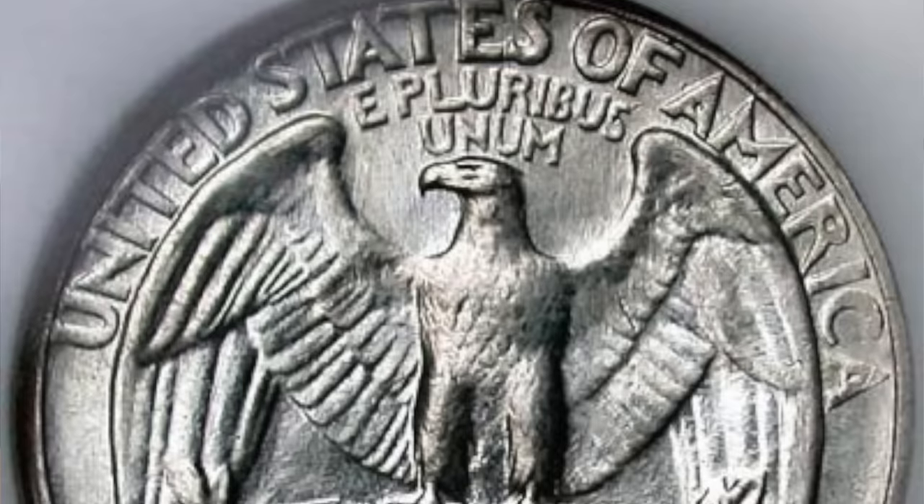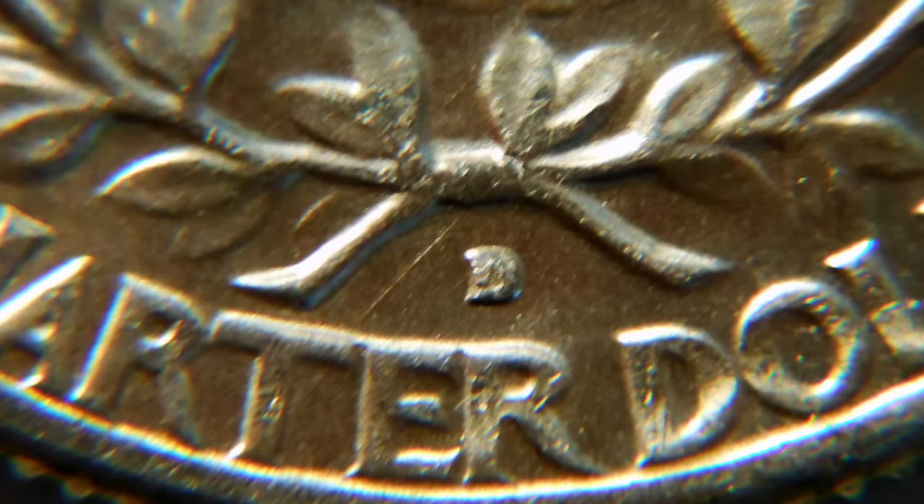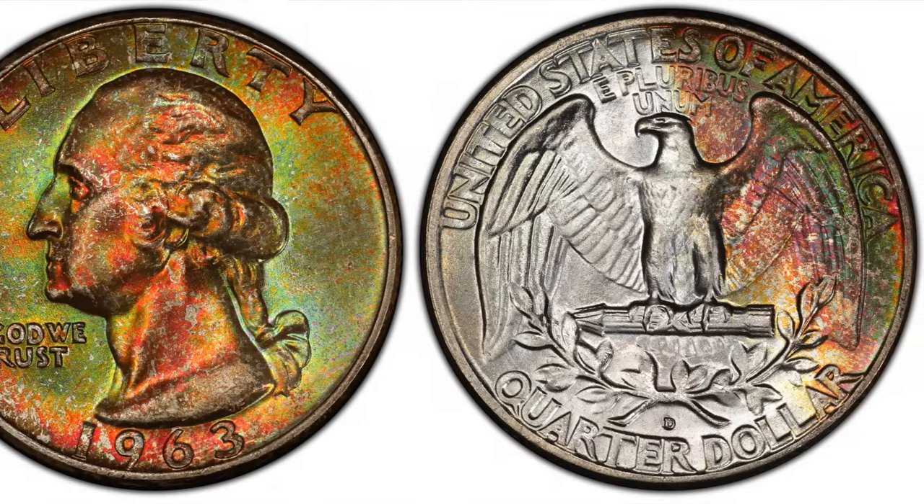Next up at number 9, we have the 1963 Washington Quarter struck at the Denver Mint. For those of you wondering how to find the mint mark on these Washington Quarters, it is a bit different from modern quarters in that the mint mark is usually located on the reverse of the coin. Beneath the wreath where the eagle is perched, there should be either a D for Denver, an S for San Francisco, or it will be blank indicating the Philadelphia Mint. It was only in 1968 that the mint started putting the mint mark on the front of quarters. This 1963 Denver Mint Quarter is another silver quarter, but unlike our previous entry, the value is primarily driven by its condition and not its rarity, since about 65% of quarters in 1963 came from the Denver Mint.